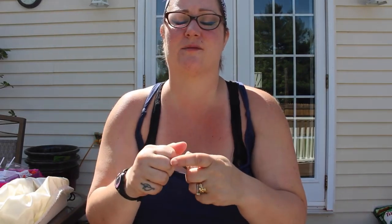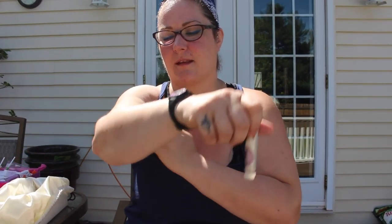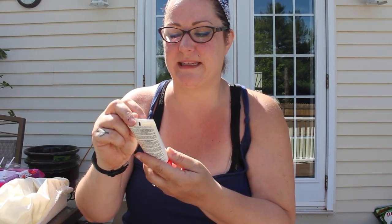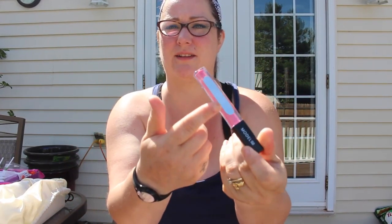Then there's Barefoot Venus Pink Pepper Argan dry body oil — it smells so good. It's tropical but slightly nutty. I really like it a lot. Then we've got Umbrella SPF 60 complete hypoallergenic lotion.